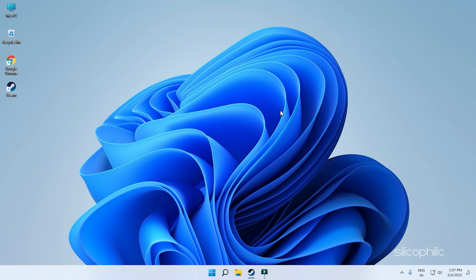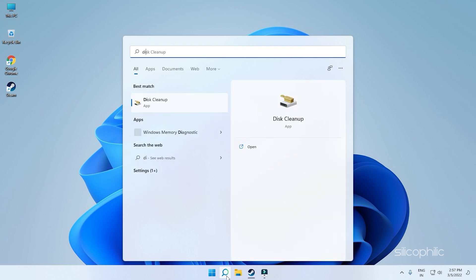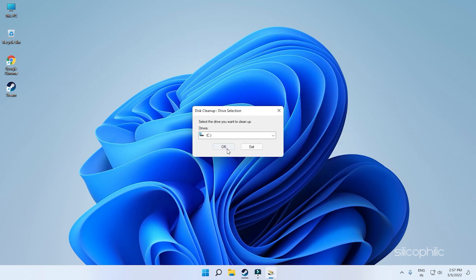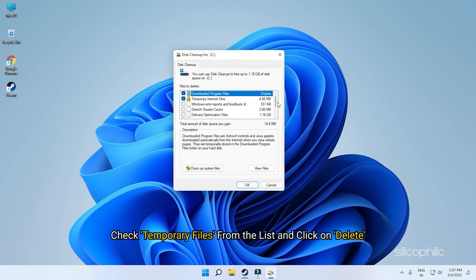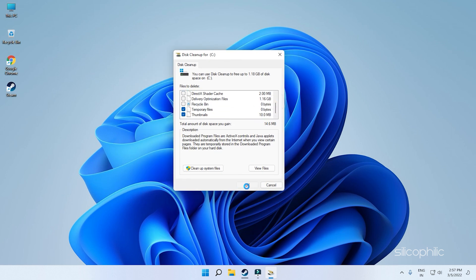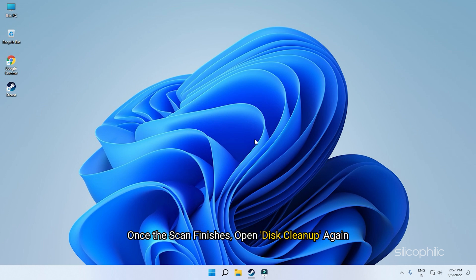The first thing you need to do is run the Disk Cleanup tool. Type Disk Cleanup and select the top result. Check temporary files from the list and click on delete. It will take some time to delete the temporary files. Once the scan finishes, open Disk Cleanup again.